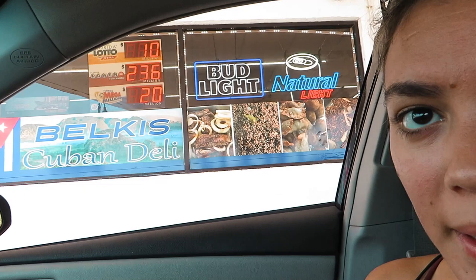Hi guys, welcome back to the vlog. We are back at the corner store getting some snacks for the beach. We are at Venice Beach once again, going to Casperson's to find more shark's teeth. I've already got my peace tea. There's also this Cuban spot called Belki's Cuban Deli that sells straight-up Cuban food. Today is Sunday, May 23rd.